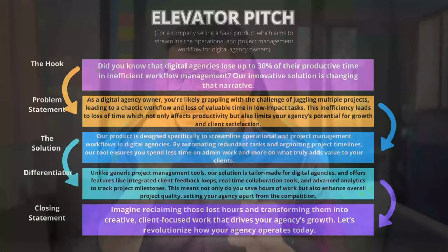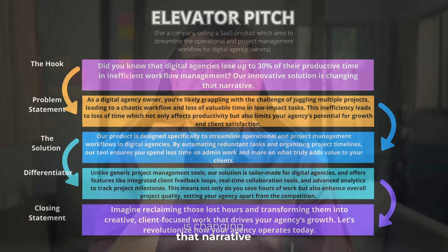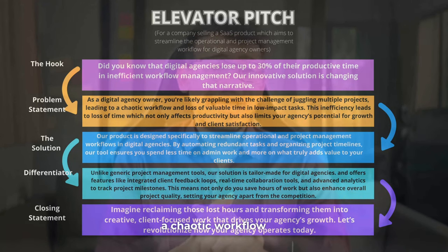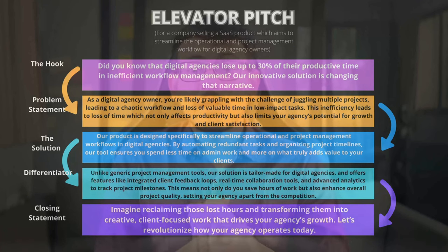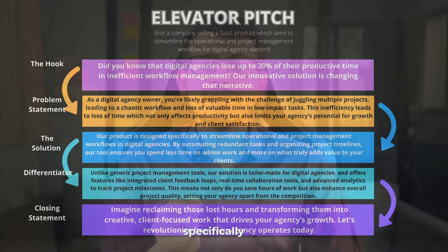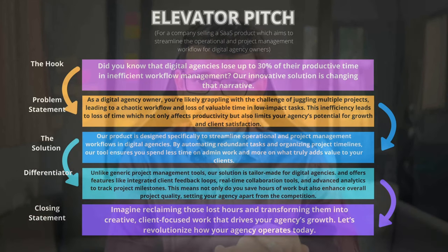So let's hear it out. Did you know that digital agencies lose up to 30% of their productive time in inefficient workflow management? Our innovative solution is changing that narrative. As a digital agency owner, you are likely grappling with the challenge of juggling multiple projects, leading to a chaotic workflow and loss of valuable time on low-impact tasks. This inefficiency not only affects your productivity but also limits your agency's potential for growth and client satisfaction. Our product is designed specifically to streamline operational and project management workflows in digital agencies.